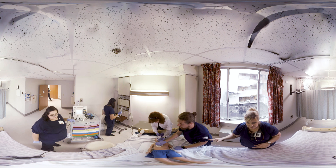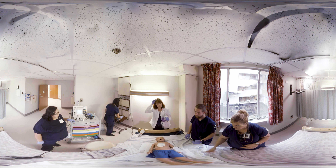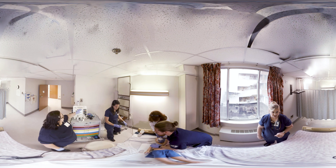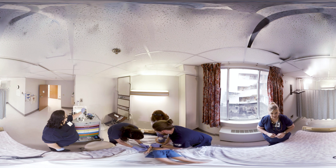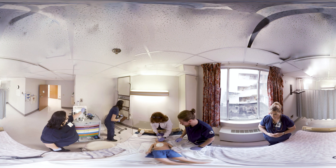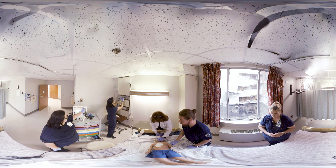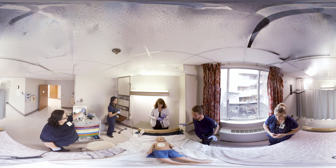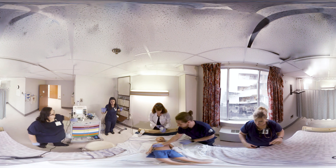Let's hold compressions. We're still in V-fib. Continue compressions. Jessica, go ahead and charge at six joules per kilogram — that'll be 120 joules. Charge to 120. Normal saline is running. Charging. Everyone clear. Stand clear. Shock delivered. Continue compressions.